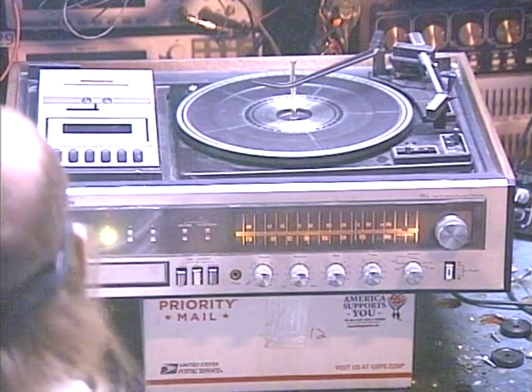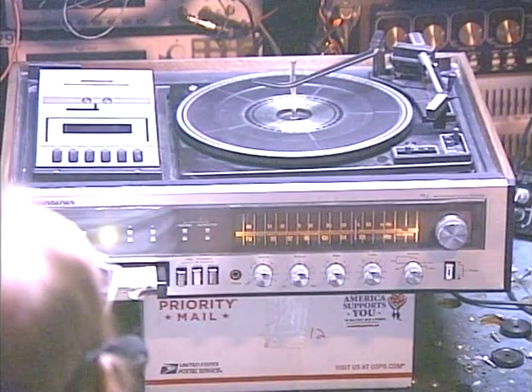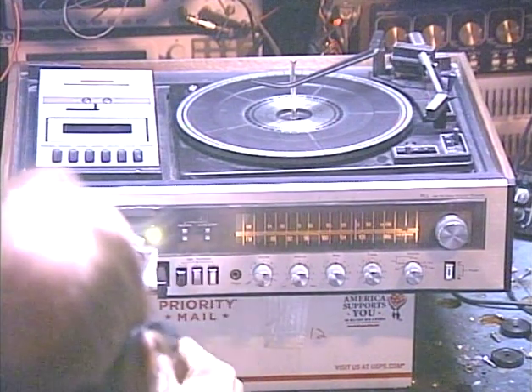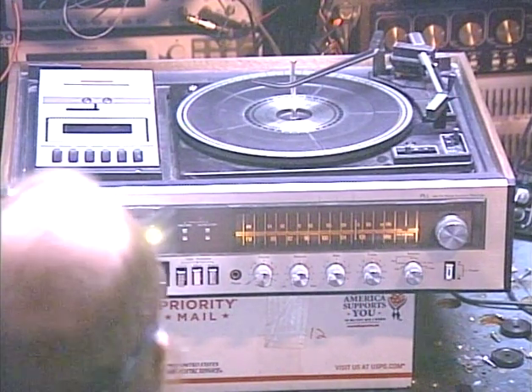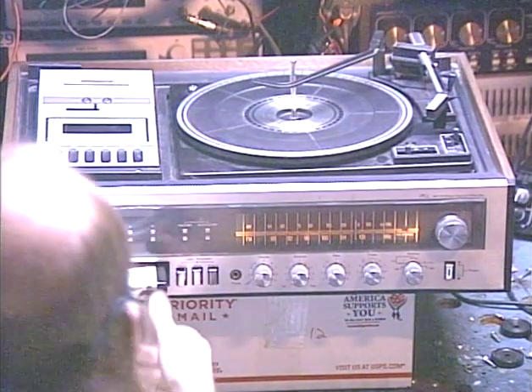So just for fun we'll pop a little Anne Murray in for a few seconds. Okay, space between songs — that's on program four so we're probably going to be switching tracks. There we go.